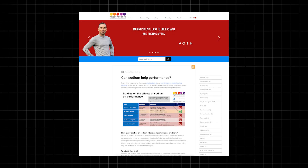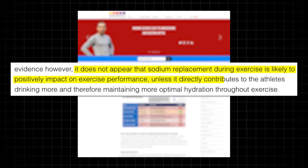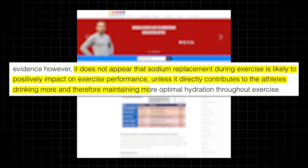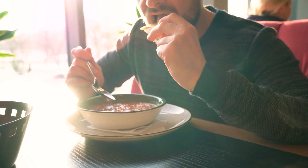Dr. Alan McCubbin, who studies electrolyte intake in athletes, states it does not appear that sodium replacement during exercise is likely to positively impact performance unless it directly contributes to the athlete drinking more and therefore maintaining more optimal hydration. In the hours after exercise, sodium does seem to have a slight benefit in that it helps you stay slightly more hydrated for longer, essentially because it stops you from urinating so much. But most people eat something after exercise that has some salt in it anyway, so unless it's an extreme case of dehydration, there doesn't seem to be much need for supplementation. Sodium ingested with glucose may help stimulate glucose uptake into the intestines, but research is inconclusive and doesn't have practical impacts on performance outcomes.